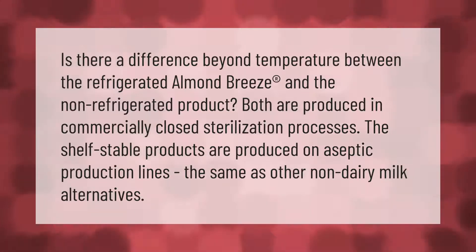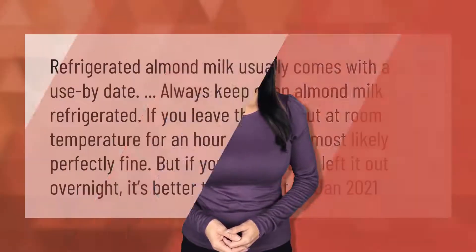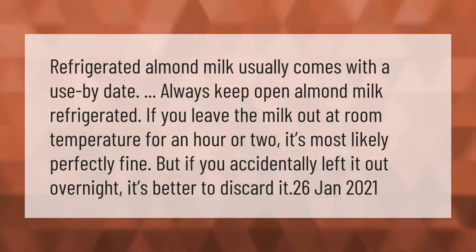Refrigerated almond milk usually comes with a use-by date. Always keep open almond milk refrigerated. If you leave the milk out at room temperature for an hour or two, it's most likely perfectly fine, but if you accidentally left it out overnight, it's better to discard it.